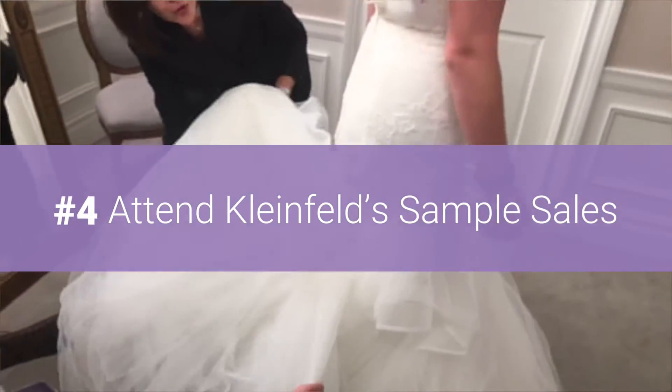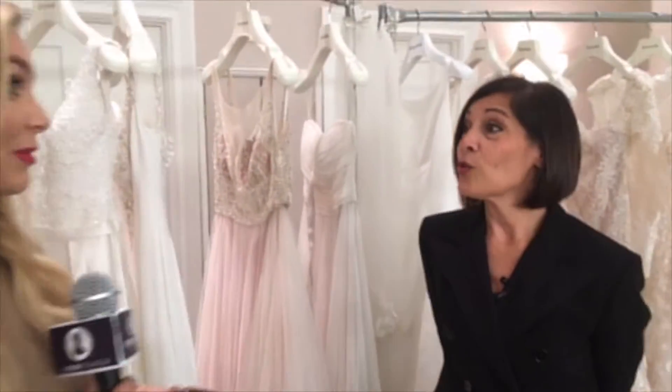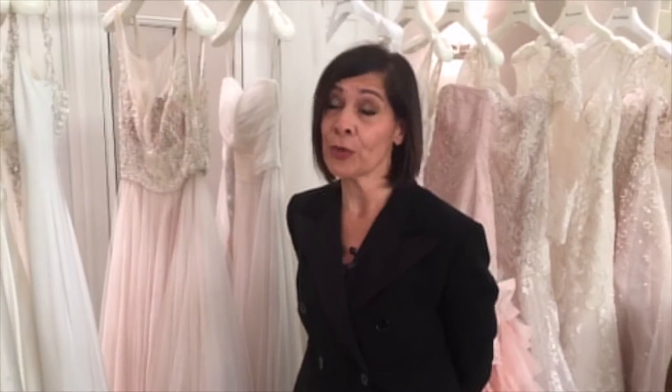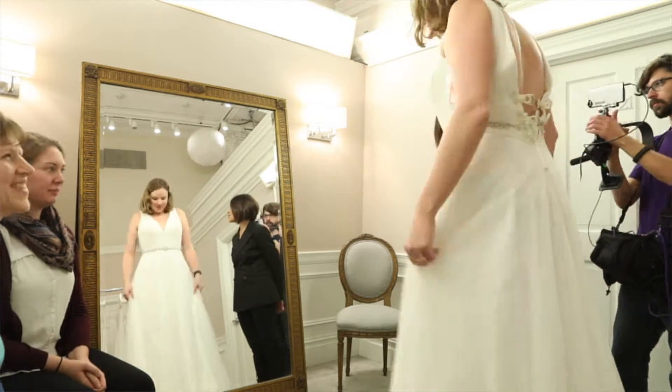You have a day, a few times a year, where people can go in and buy dresses at a very low cost. Kleinfeld does run a sample sale, I think three to four times a year. The dresses are drastically reduced and we have over 600 styles. We sell tickets for it and you can buy those online.